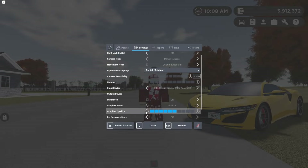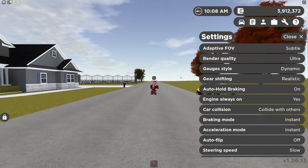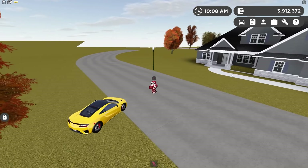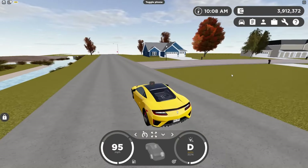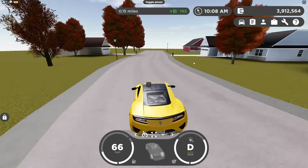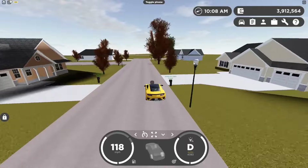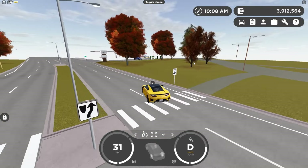I usually play on full graphics, so I turned it all the way down. I also set render quality to low and tree count to low. Greenville now looks rough — you can barely see any buildings. I feel bad for mobile players who have to play like this. Everything is loading in so slowly; this looks terrible.